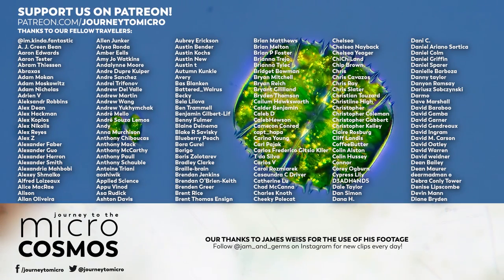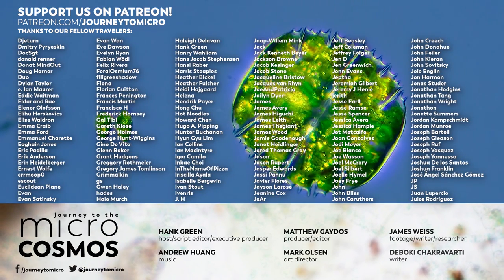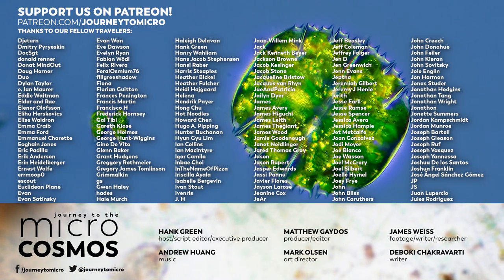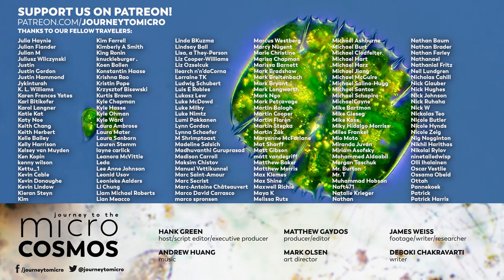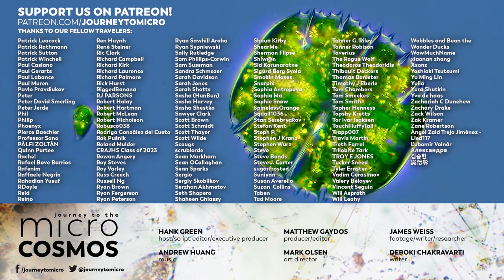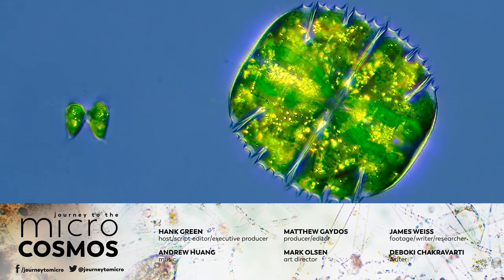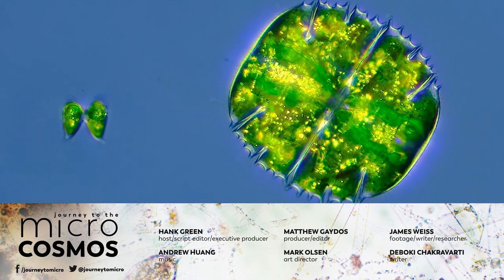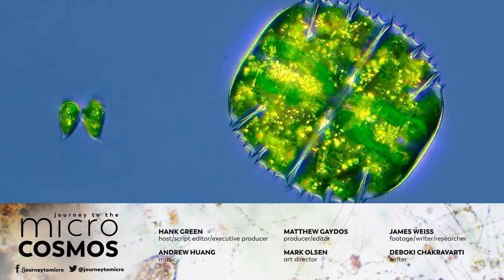Thank you for coming on this journey with us as we explore the unseen world that surrounds us. And thank you especially to all of these people who make Journey to the Microcosmos possible by supporting us on Patreon. If you want to see more from our master of microscopes, James Weiss, check out Jam and Germs on Instagram. And if you want to see more from us here at Journey to the Microcosmos, there is always a subscribe button somewhere nearby.